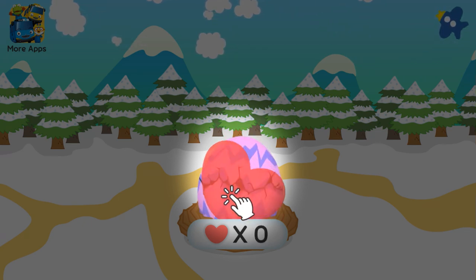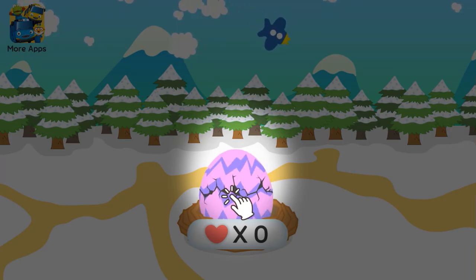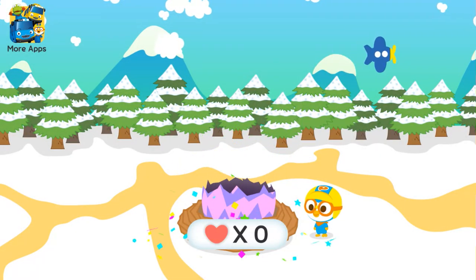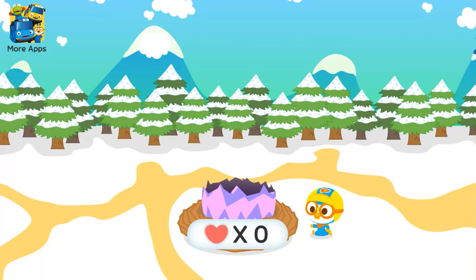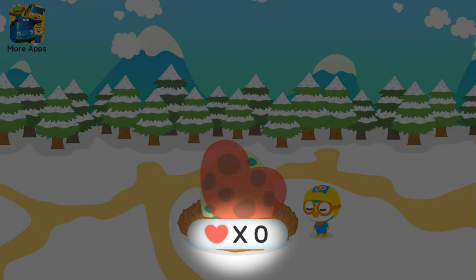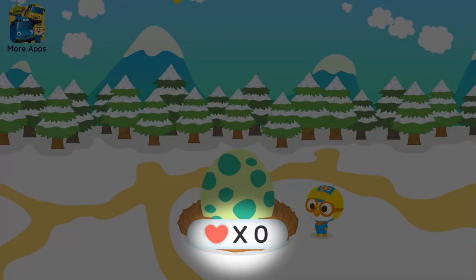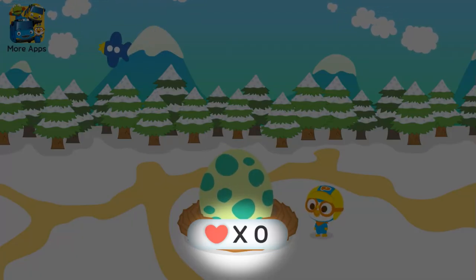Touch the egg one more time! Ta-da! Thank you! Thanks to you, I escaped from the egg! I've used all the hearts! You can get more hearts by solving problems! You can use hearts to break another egg!